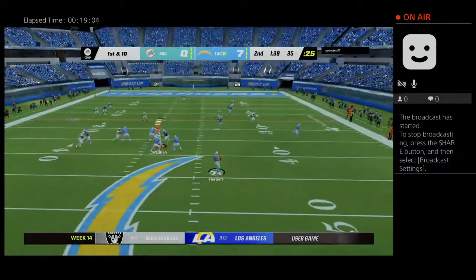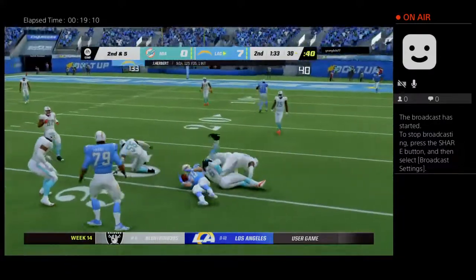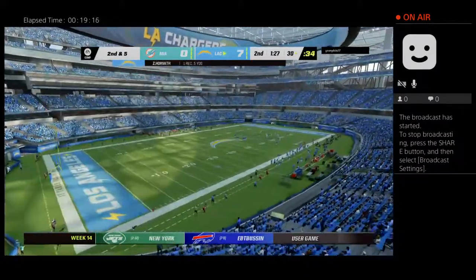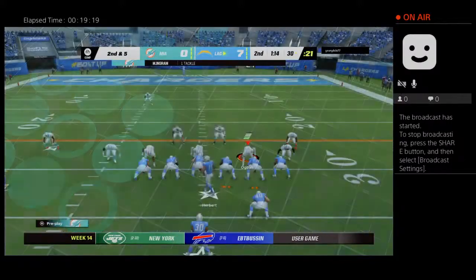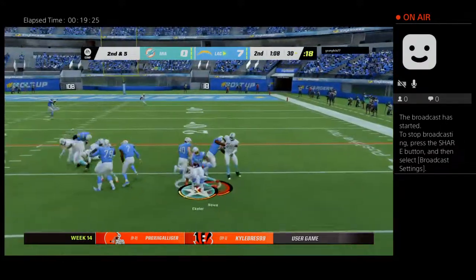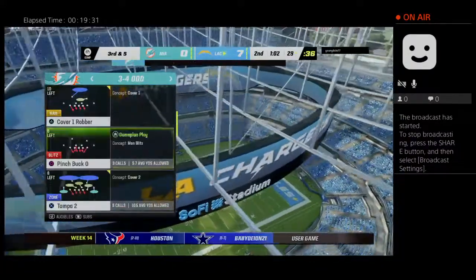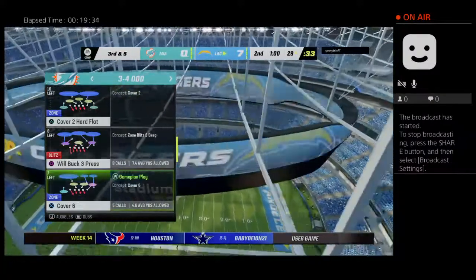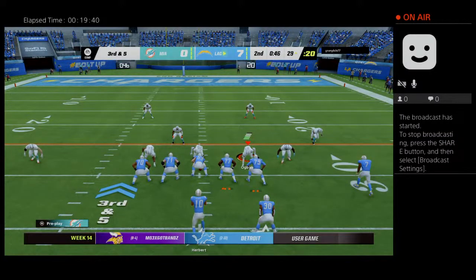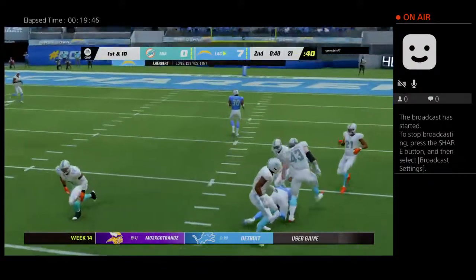They'll try the air with Herbert sliding out of the pocket — complete to his fullback out of the backfield, a gain of five to the 30. Nice hands from a guy not accustomed to catching many passes. Herbert gives to Eckler — a short gain, maybe a yard to the 29. Sometimes you're aligned perfectly and the play comes to you. They go back to Allen — and he's got him again. The Chargers signal for their first timeout with 40 seconds remaining in the half.